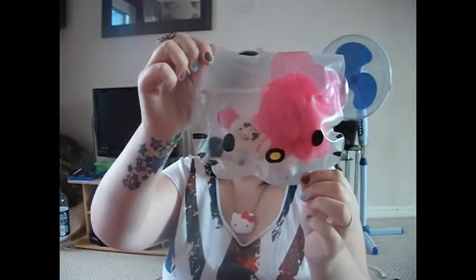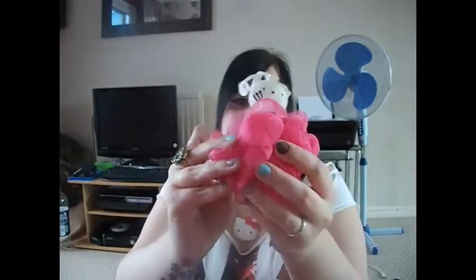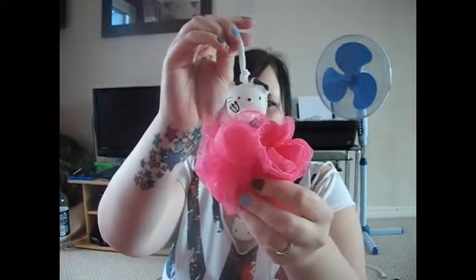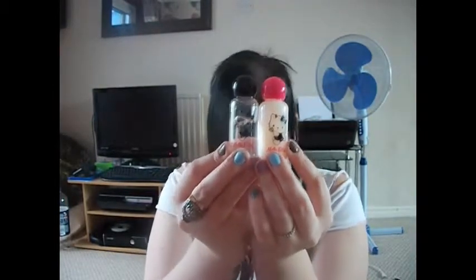Then I've got this which I got from Avon — it's my wash set. You've got the little bag, and then inside you've got a little spongy thing with Hello Kitty on top. You also get two bottles with it which have got stuff in them — I've not long come back off holiday. They fit in the bag.